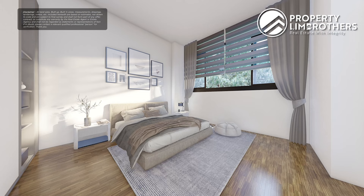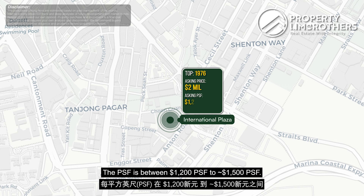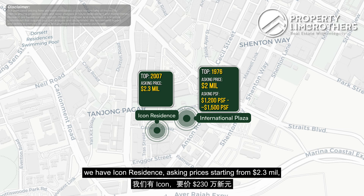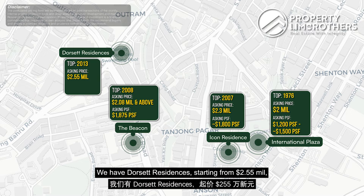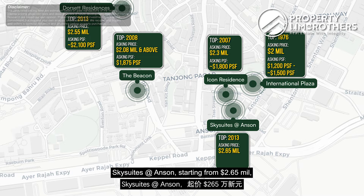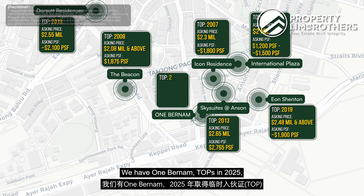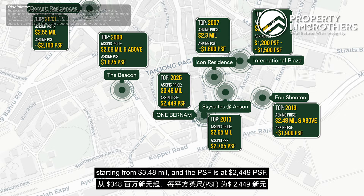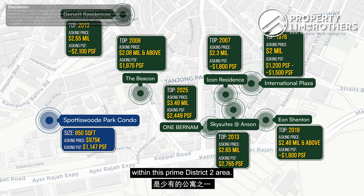Looking at starting prices for 3-bedder leasehold private properties in District 2: International Plaza is asking at $2 million with a PSF of $1,200–$1,500; Icon from $2.3 million at $1,800 PSF; The Beacon from $2.08 million at $1,875 PSF; Dorset Residences from $2.55 million at $2,100 PSF; Guoco Suites at Anson from $2.65 million at $2,765 PSF; Eon Shenton from $2.48 million at $1,900 PSF; and One Bernam, TOP in 2025, from $3.48 million at $2,449 PSF. Our 3-bedder here at Spottiswood Park at 850 sq ft is one of the rare apartments still priced below the $1 million quantum in this prime District 2 area.